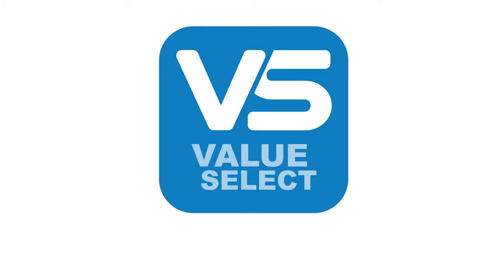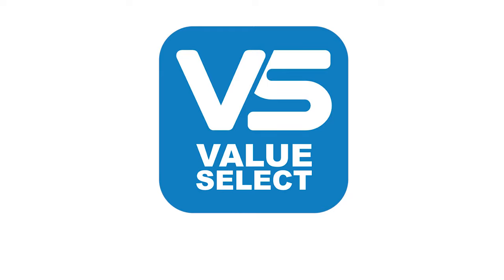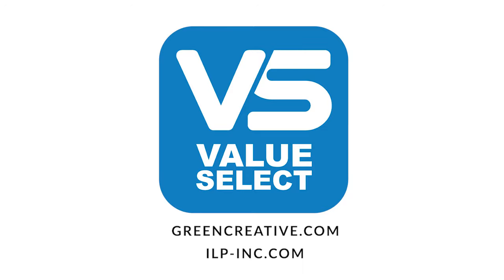Value Select from Green Creative and ILP — start realizing the value today. For more information, please visit GreenCreative.com or ILP-INC.com.